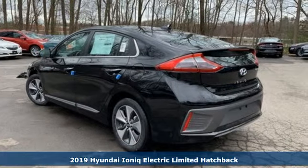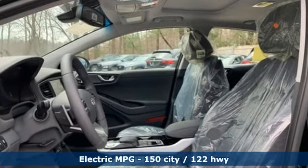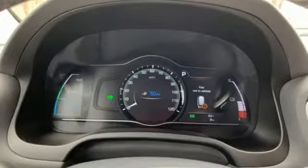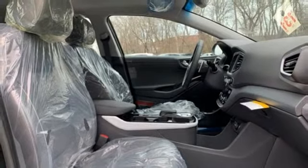It boasts an impressive list of features like these: streaming audio, power heated mirrors, front heated leather bucket seats, configurable instrument gauges, doors and push button start proximity key.